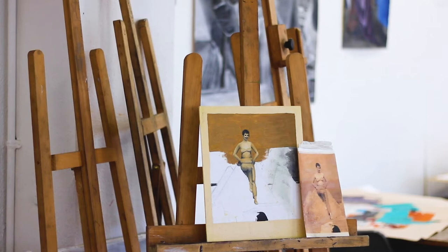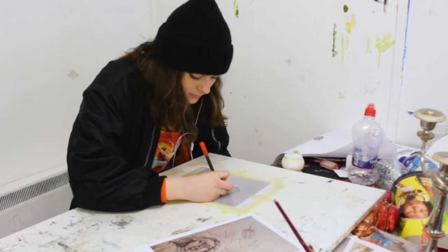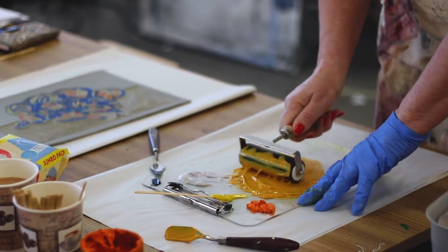We have art history once a week and we get really interesting lectures. We're doing different types of printing — right now I'm doing colour printing. You can do the same drawing but in different colours and stuff.